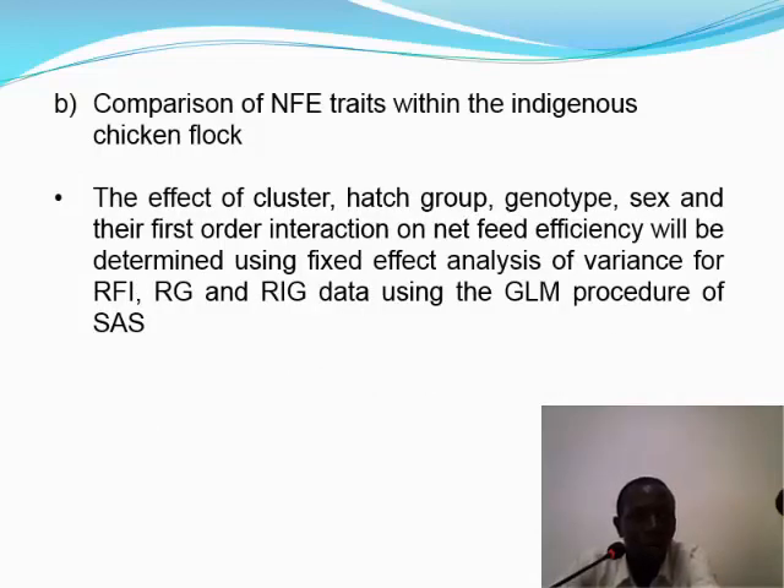For comparison of net feed efficiency traits within the indigenous chicken flock, we will fit the effects of cluster, hatch group, genotype, sex, and their first-order interactions on feed efficiency using the generalized linear procedures of SAS, to determine their influence on residual feed intake, residual gain, and residual intake and gain.